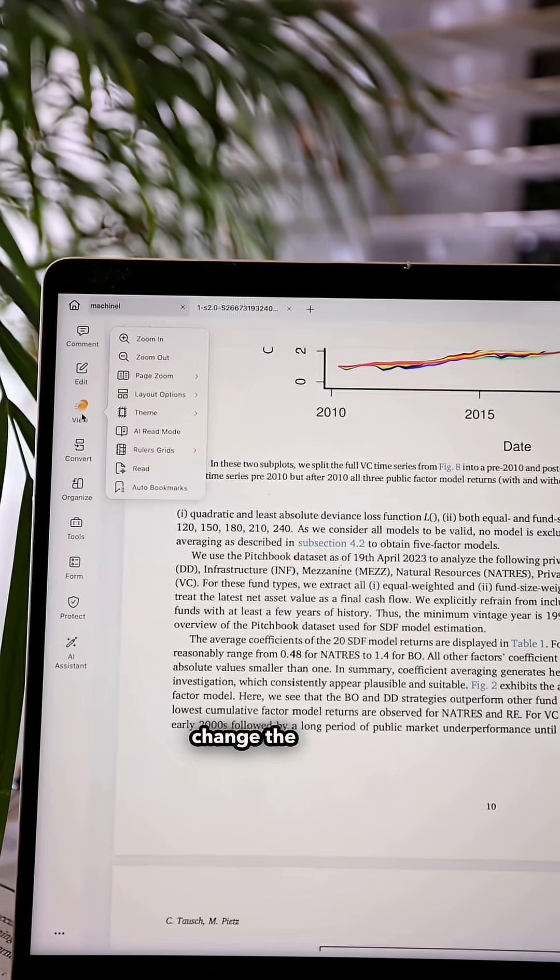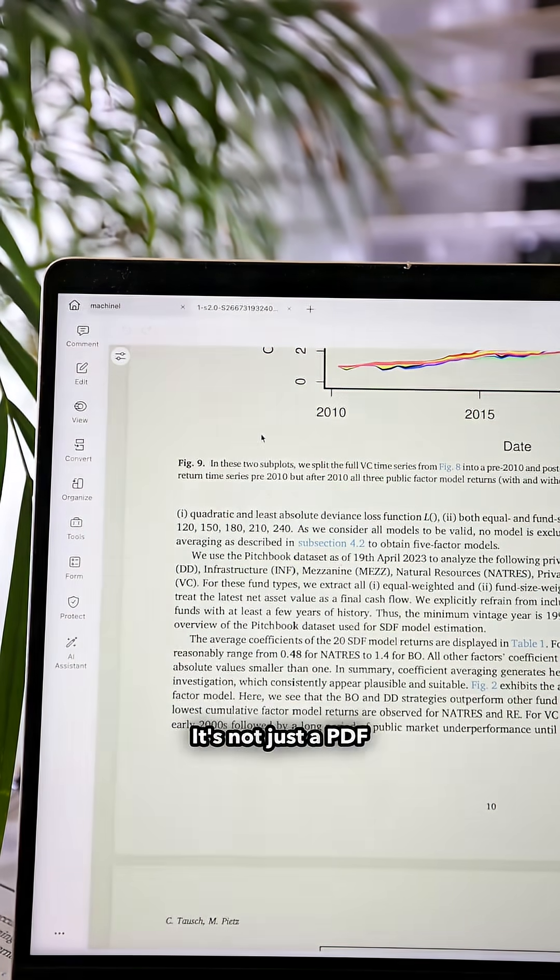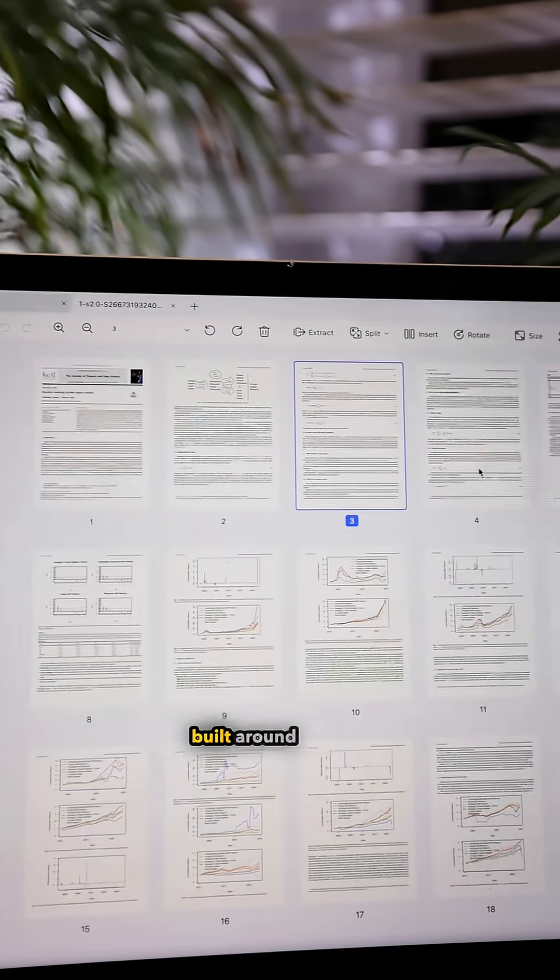I love that I can change the view — day mode when I'm teaching, dark mode at night — so it always feels comfortable to read. It's not just a PDF tool. It's a reading environment built around how we actually study.